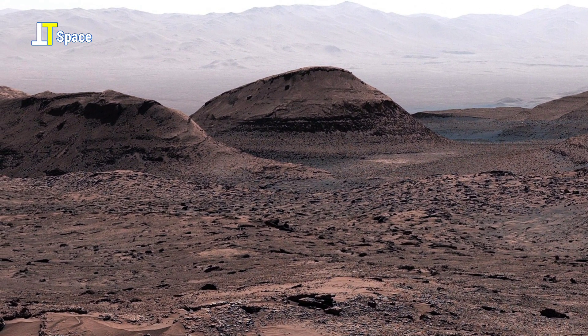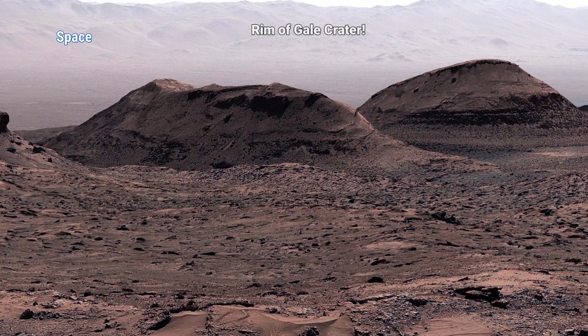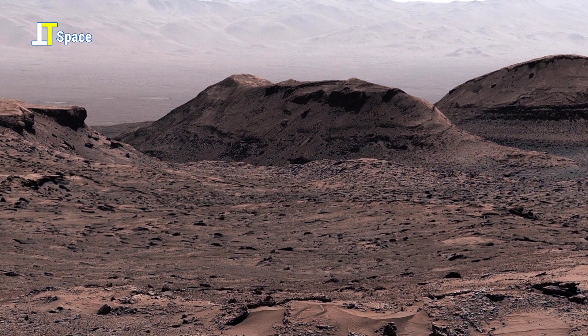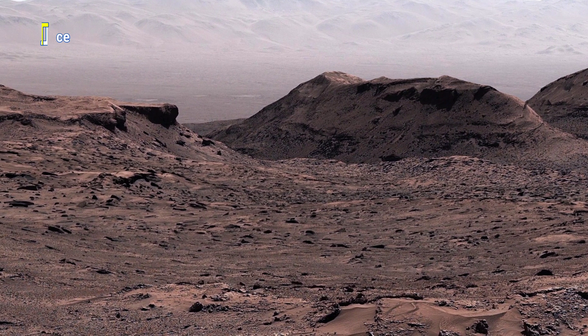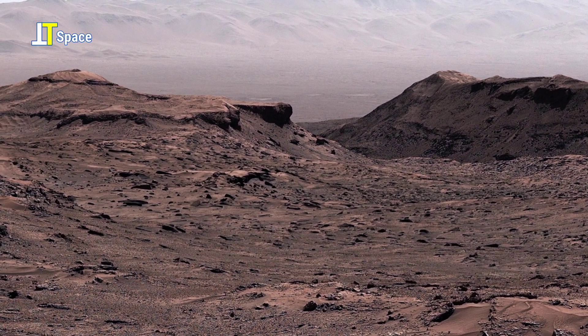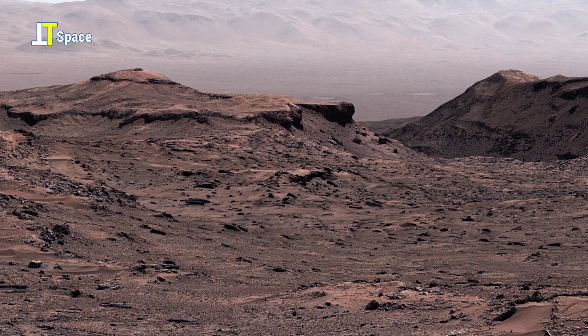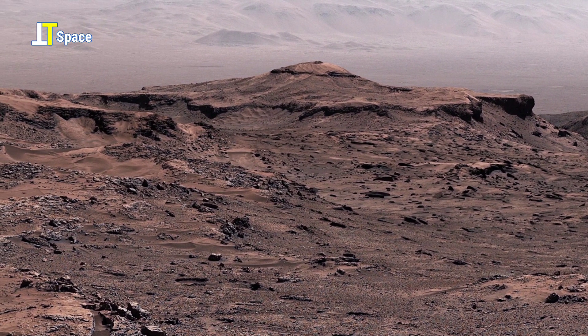On the distant horizon, the rim of Gale crater rises like a frozen wave in stone. This massive boundary was formed billions of years ago when a powerful asteroid struck the Martian surface, carving out one of the planet's most studied basins.